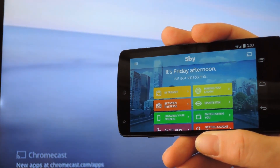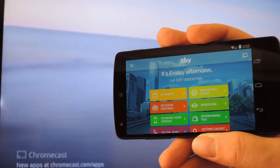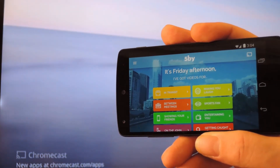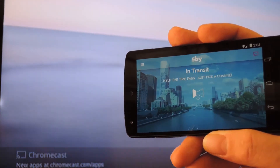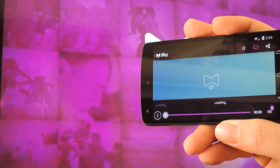What separates this app from the competition is the fact that it uses a concierge service to predict what type of videos will best fit your current mood. Another key factor is that it will cast an endless stream of videos to your Chromecast. You just connect to your Chromecast, then pick a category, which the concierge service has narrowed down for you automatically — and then the fun begins.